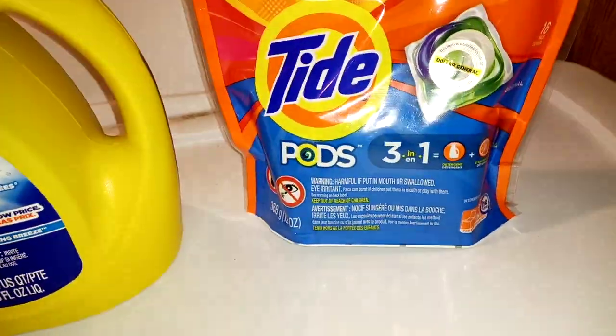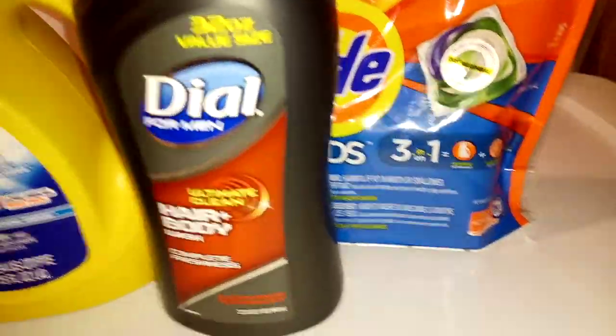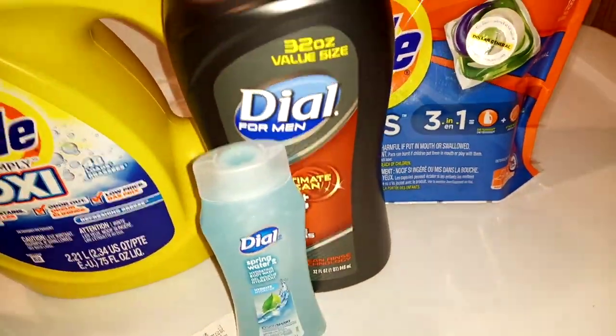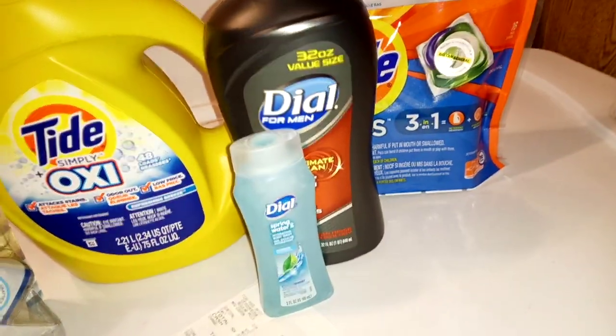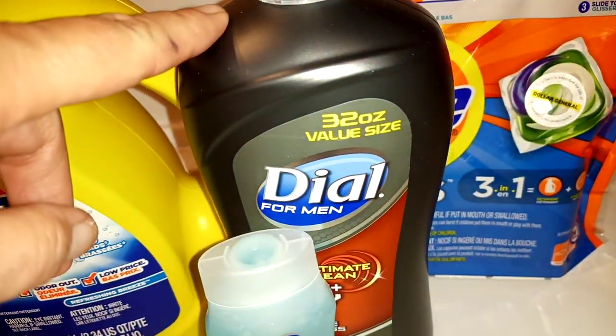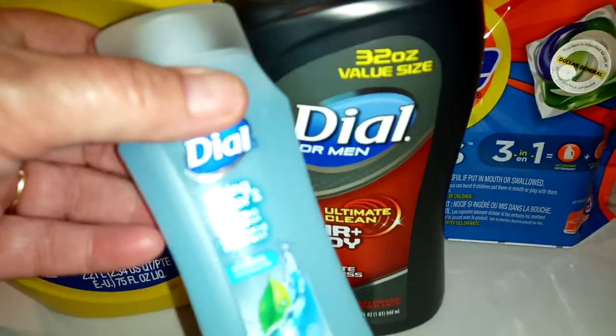If you missed it — and there's no way you missed it because it is all over YouTube right now — the dial glitch that is going on is also working with the big bottle of the spring water.